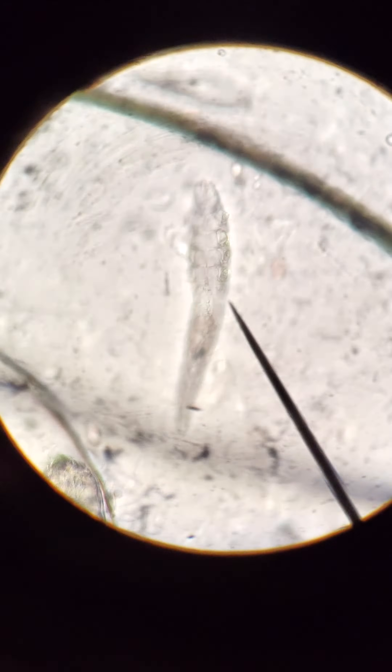And there it is crawling around — good old demodex. Let's get it again here, there it is, oh there we go.